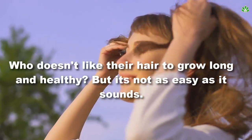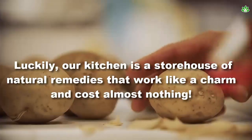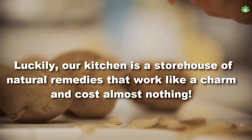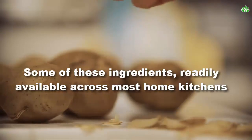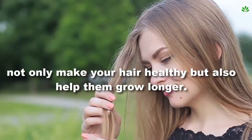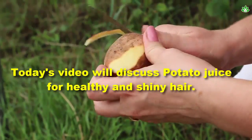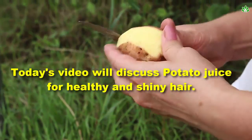Who doesn't like their hair to grow long and healthy? But it's not as easy as it sounds. Luckily, our kitchen is a storehouse of natural remedies that work like a charm and cost almost nothing. Some of these ingredients, readily available across most home kitchens, not only make your hair healthy but also help them grow longer. One such ingredient is our very own staple vegetable, the humble potato. Today's video will discuss potato juice for healthy and shiny hair.